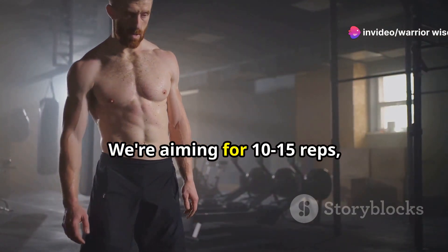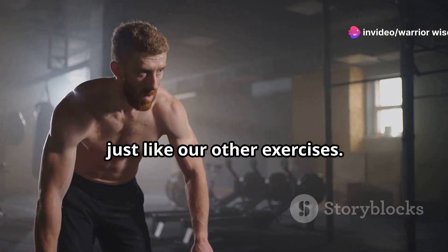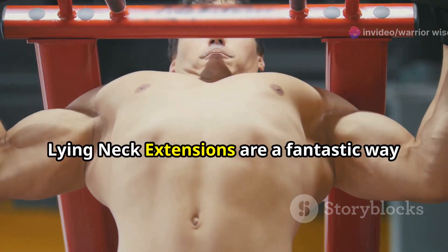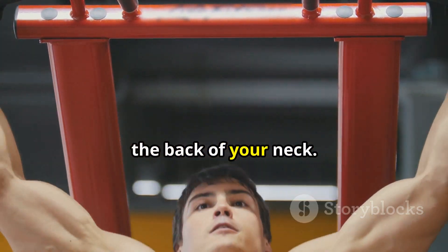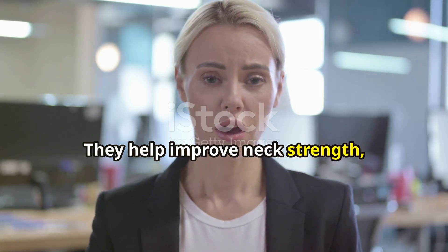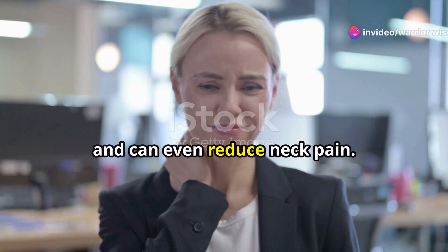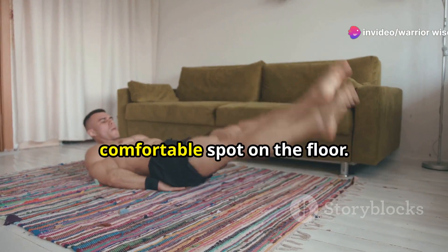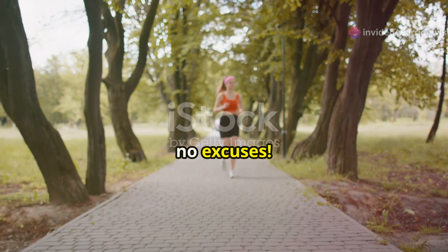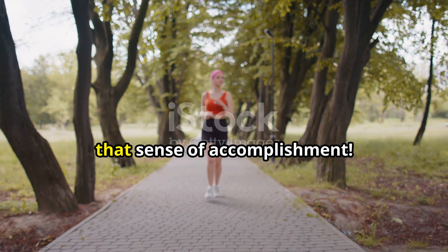That's one rep — we're aiming for 10 to 15 reps, just like our other exercises. Lying neck extensions are a fantastic way to target those often-neglected muscles at the back of your neck. They help improve neck strength, posture, and can even reduce neck pain. And the best part? You can do them anywhere you can find a comfortable spot on the floor. So no excuses — let's finish this workout strong and feel that sense of accomplishment.